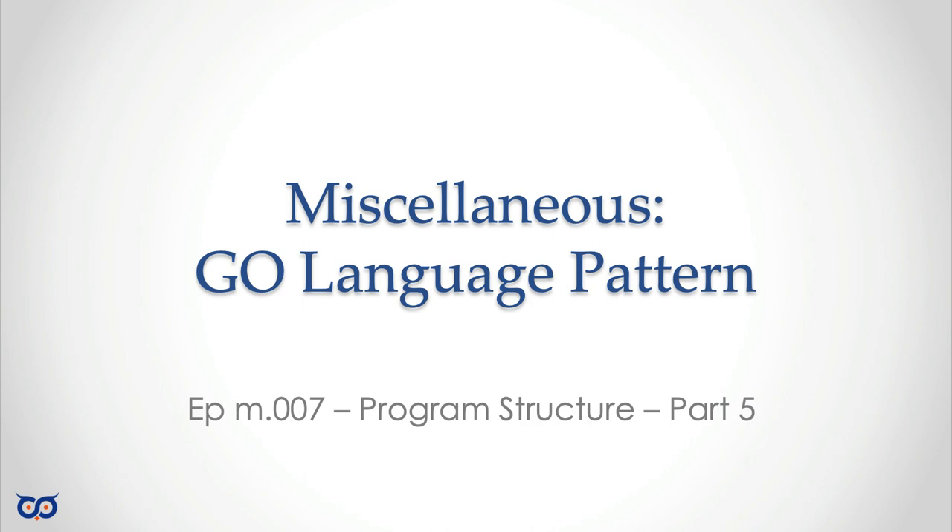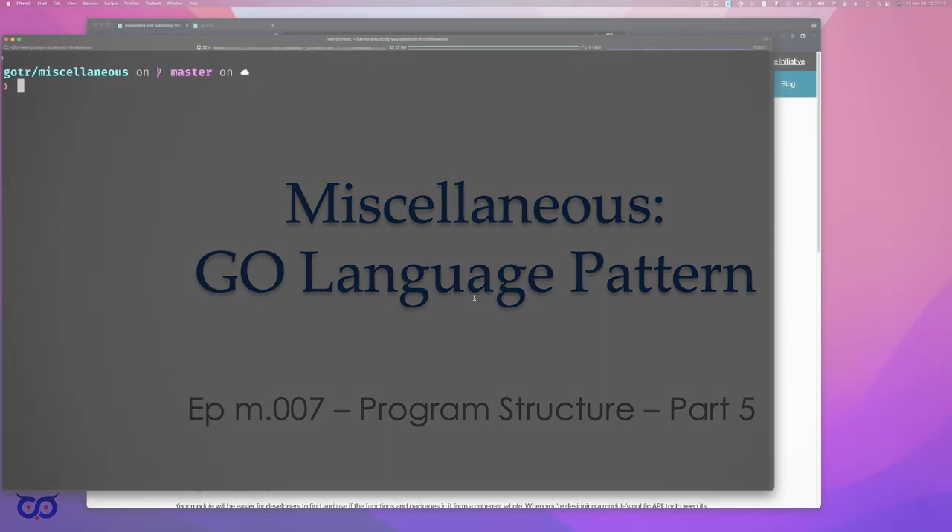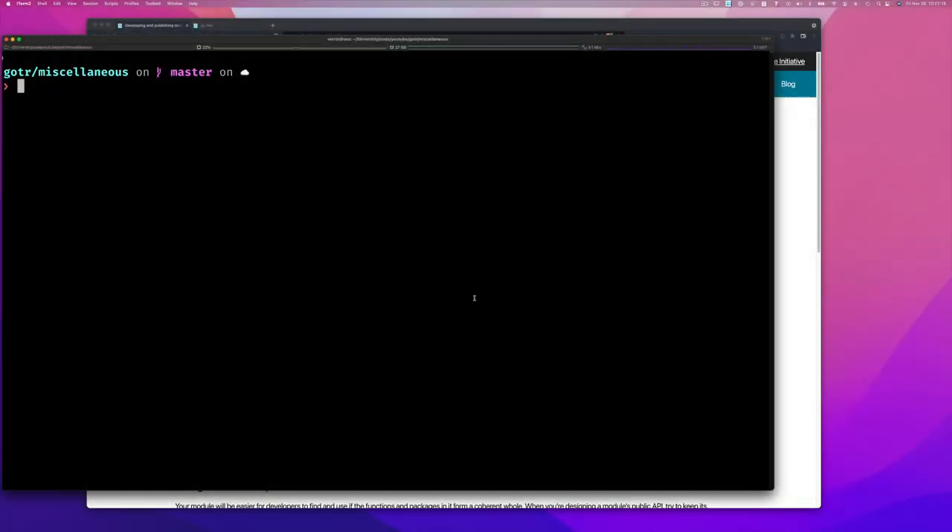Let's jump into the video. In the last video, we developed a reusable module that's separate from the application. Previously we had one module where our application lived with its packages, and we could make some packages hidden from others. Now we want to up our game and have our application depend on packages from other modules — modules that might be from our company or other places. So we decided to create two modules: one for the application and one called Module A.